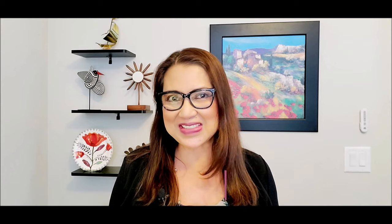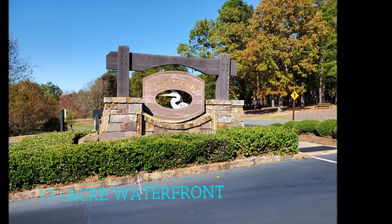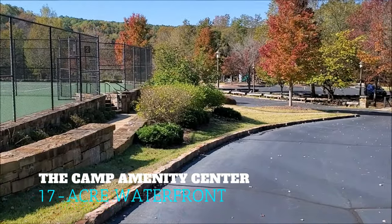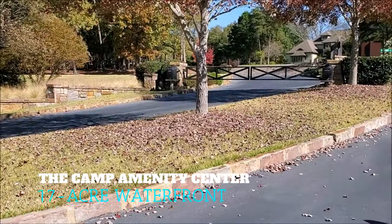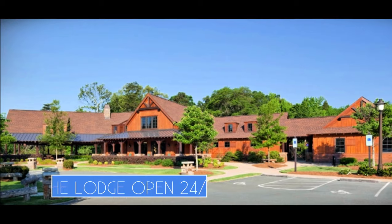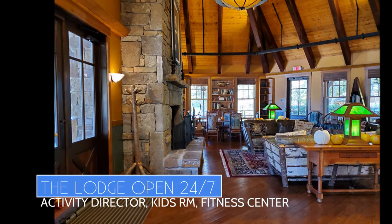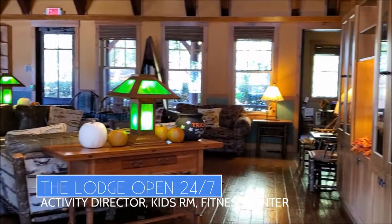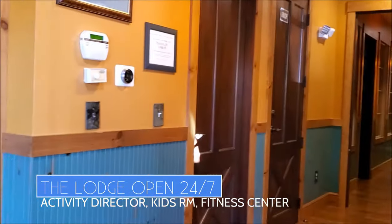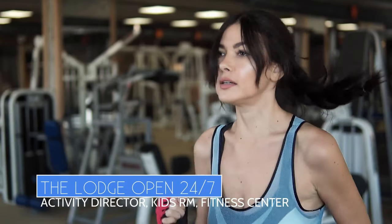The Sanctuary's amenities are breathtaking. As you enter this gated 17-acre waterfront amenity center called The Camp, you will see the first two out of five tennis courts on the left. This is the Lodge — it is available 24/7 to residents. The Lodge is where you find the on-site activity director's office, kids room, kitchen, rental space for private events, and a 24/7 fitness center.